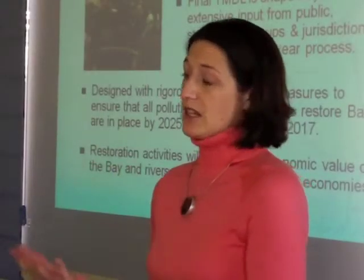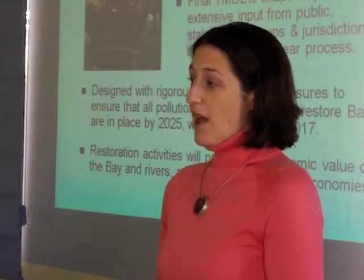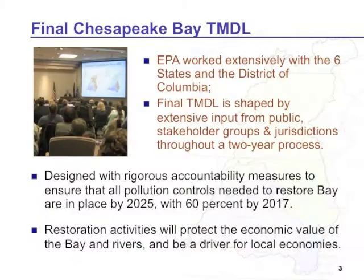We put that question out to the states and D.C. to say, tell us through watershed implementation plans how we should set this pollution diet. This accountability framework, of which the watershed implementation plans were one part, became the basis for the demonstration to EPA of assurance that those allocations could actually be achieved and maintained. Having the states' buy-in and ownership of those strategies made us a lot more confident than if EPA just said, okay, 17 million people, this is what you're all going to do.